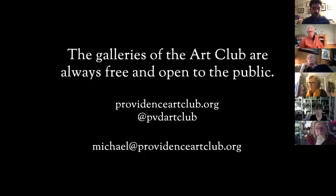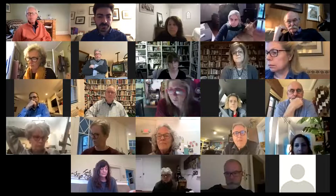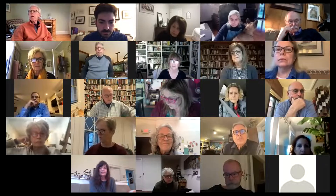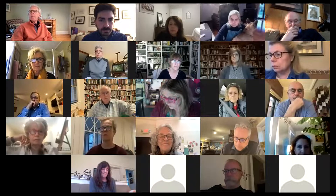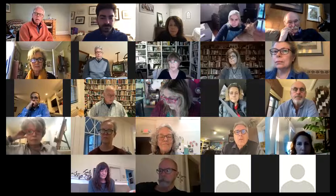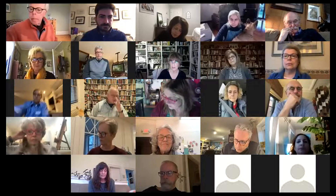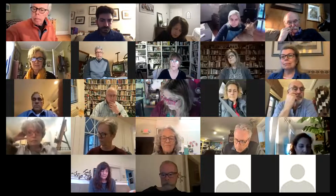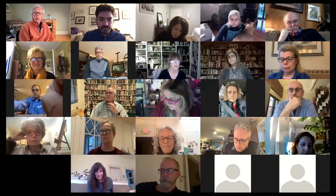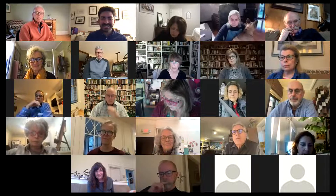Without further ado, I'm going to stop sharing my screen so that Nancy Gosher Thomas can share her screen. Thank you, Michael. For anybody who doesn't know, Michael is our gallery manager — he wears many hats and he's exceptional at all of them.